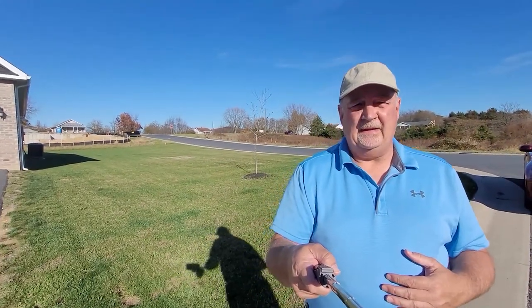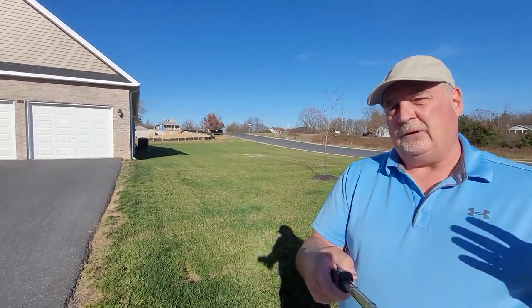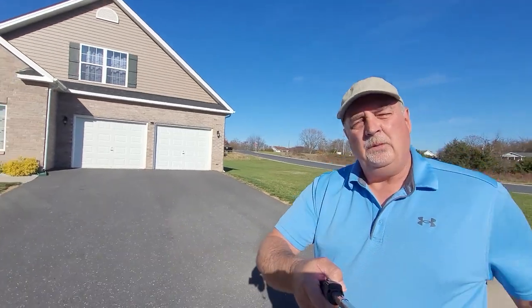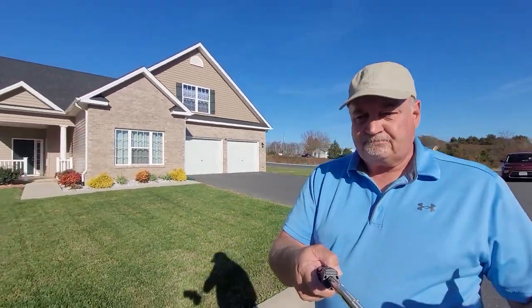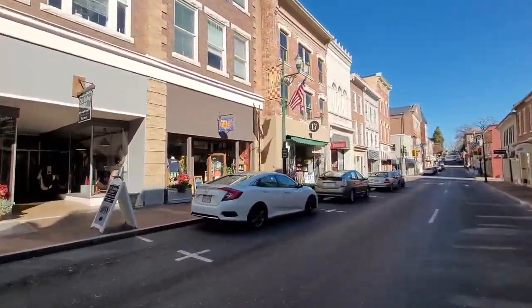We're at our first stop here in Staunton — the Winbrook subdivision. As you can see, there's a lot of new development going on and it's been going on for several years. It's not developing quickly, but there are opportunities to purchase new houses. Right now there are two houses for sale that haven't even been built yet. Winbrook is just north of downtown Staunton and just north of where all the shopping takes place — Walmart, Lowe's, and grocery stores all very close by.